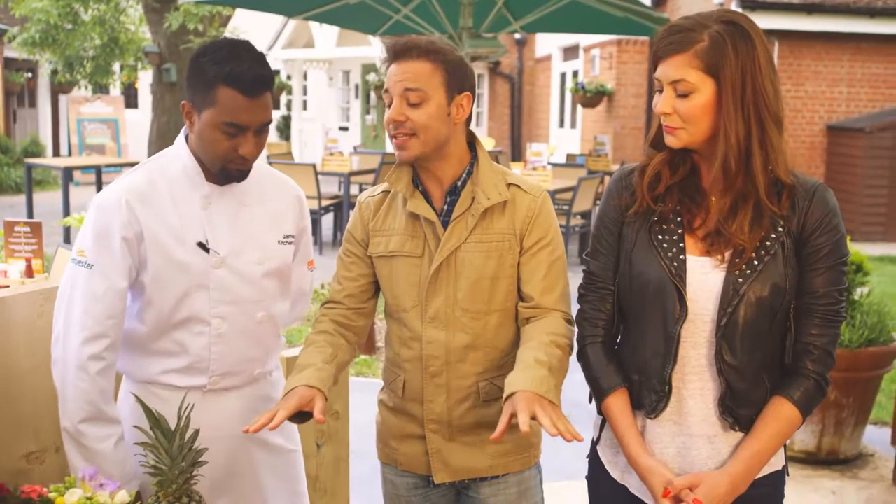So just to clarify, James, this is really easy to do. Really easy, yeah. So there's no excuse for a rubbish potato salad? None at all, Lucy.